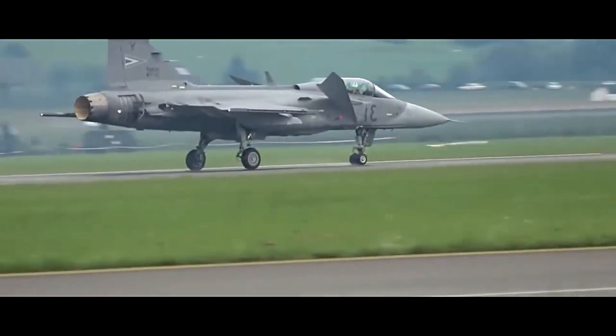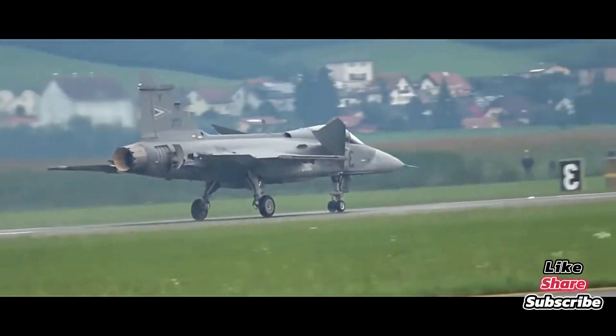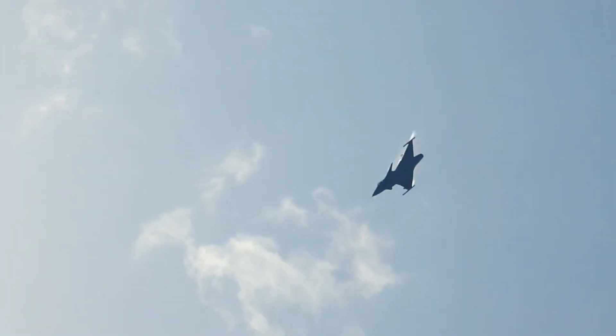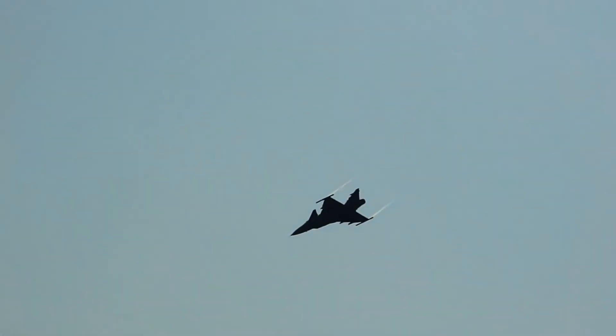In terms of operating costs, some estimates put it at a quarter of the cost of an F-35. With future-proof upgrades, digital systems, and a modular design, the Gripen is built to evolve. In an age where air forces need flexibility, speed, and affordability, the Gripen might just be the smart fighter the world needs.